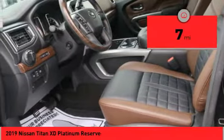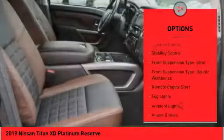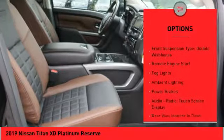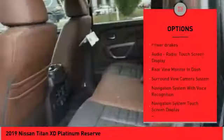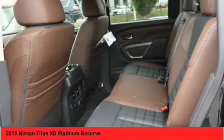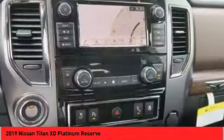Here are some of this vehicle's great options: power windows with safety reverse, cargo bed light (LED), traction control, stability control, front suspension type: strut and double wishbones, remote engine start, fog lights, ambient lighting, and power brakes.